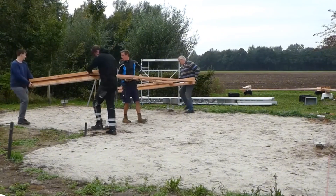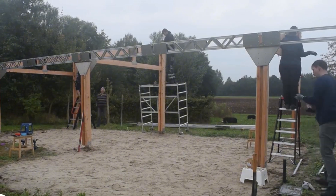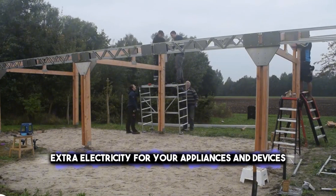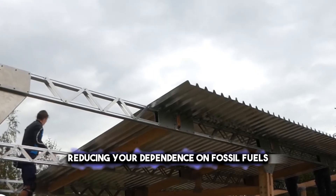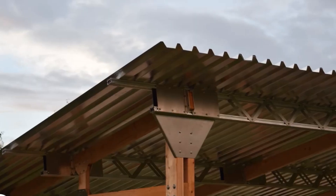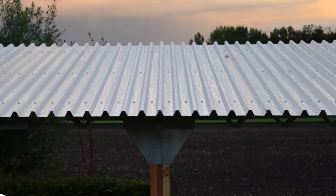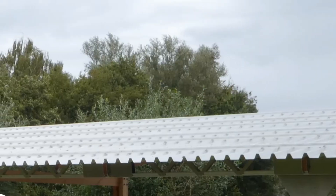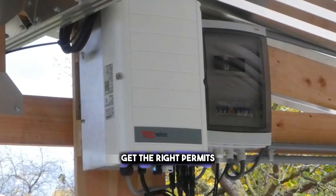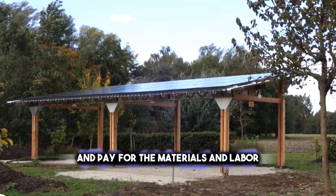Solar carports are not only good for your car but also for your home. They can provide extra electricity for your appliances and devices, reducing your dependence on fossil fuels and lowering your bills. They can also increase the value of your property. However, solar carports are not easy to install — you need to find a suitable location, get the right permits, hire a professional contractor, and pay for materials and labor.